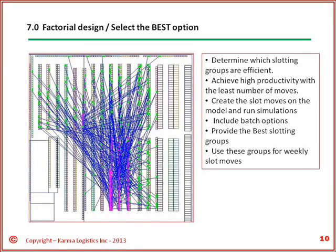Using a factorial design concept, we can also identify the best groups of slotting criteria that will get there in the least number of moves.